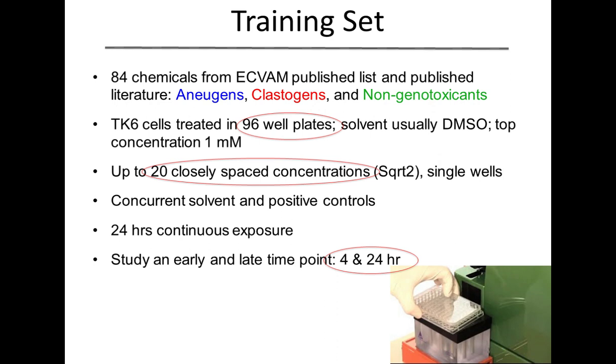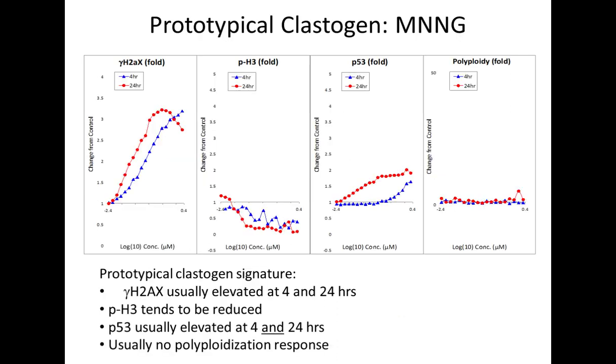Some examples of that information: we're looking at a prototypical clastogen here, MNNG. On the left-hand side, we're looking at our indicator of DNA double-strand breaks — the gamma-H2AX marker. At both 4 and 24 hours, we're seeing significant increases in that indicator of DNA double-strand breaks, because this is a clastogen. The next panel, phosphohistone H3, is actually showing a reduction due to a mitotic block, which is characteristic of cells undergoing clastogenic activity. We see increases at both 4 and 24 hours with P53, our indicator of genotoxic stress. Our final indicator, polyploidy, shows no change in that particular endpoint, because this is a clastogen.